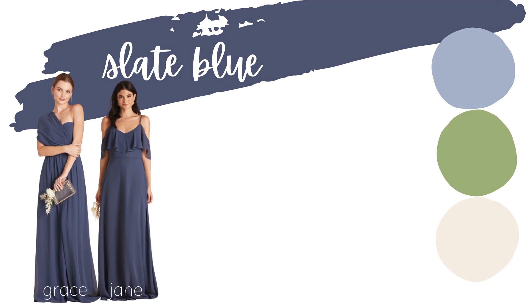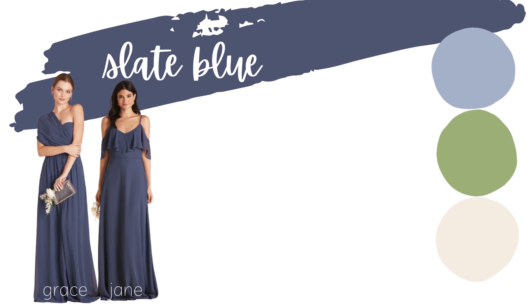The first palette I have for you is slate blue with dusty blue, then greenery and a white or very light neutral. This palette is absolutely stunning no matter what time of year it is — it's really easy to pull off and it's super popular right now, so there are tons of options in the decor department, invitations, and bridesmaids dresses.